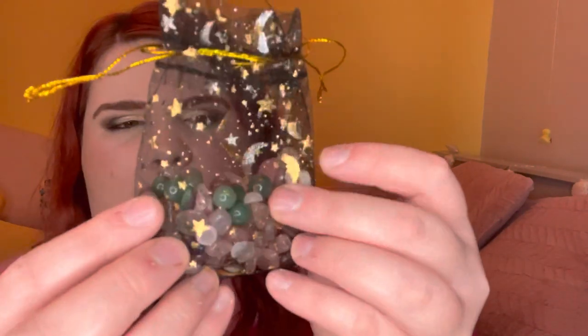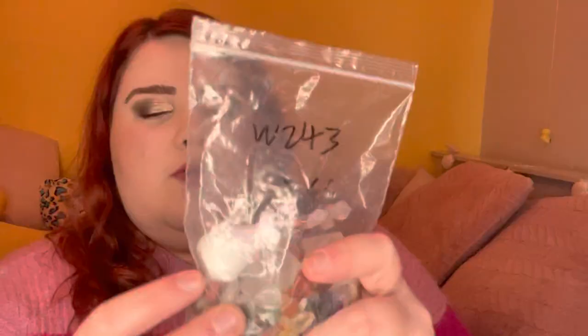Here's the next one, and in this bag I received a selenite stick - it's perfect for cleansing my crystals. I also received an amethyst flower pot. I think these are so cute, really cute to display.